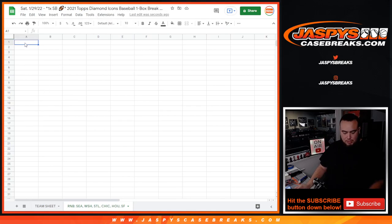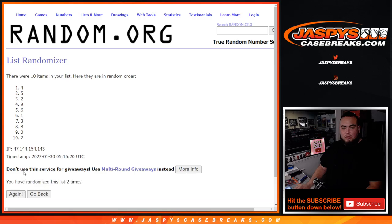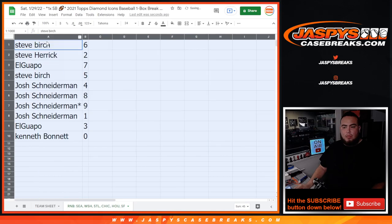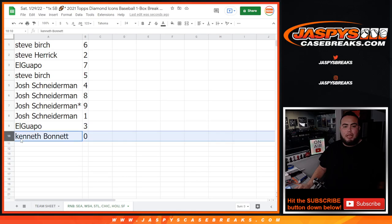Dice rolls a four into a two — six. Six times one through five, six. Boom — six times. Down to Kenneth. And for Seattle, six — six times down to zero. Steve Birch with six, Steve Harrick with two, Eluapo with seven, Steve Birch with five, Josh with four, eight, nine, and one. Eluapo with three, and Kenneth — any and all redemptions will be yours.